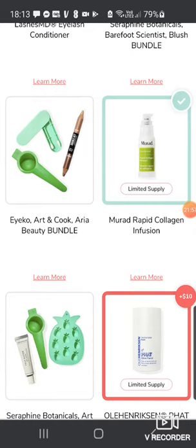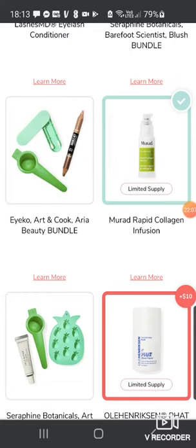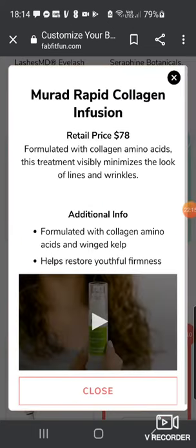There's also a bundle with the ICO Double Eye Shadow, Art & Cook Citrus Squeezer and Aria Beauty Makeup Swabs — you can just mix it up a bit. What I've chosen, and I think is really good because I love Murad, is the Murad Rapid Collagen Infusion worth $78. Formulated with collagen, amino acids and winged kelp — it's really, really good. I've used this before and it helps restore youthful firmness.